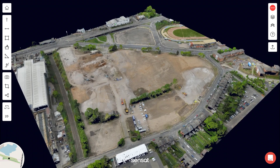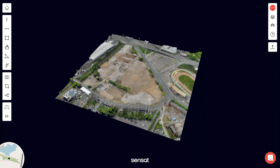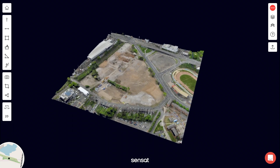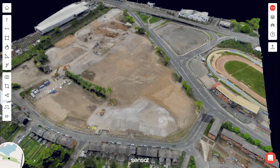In front of us is the Athletes Village, being built for the next Commonwealth Games. When we talk about building digital twins, we want to begin with what is there — the actual state of the site. Here we are using a point cloud created by autonomous mapping drones, an incredibly rich data set containing over 300 million measurements of the site.